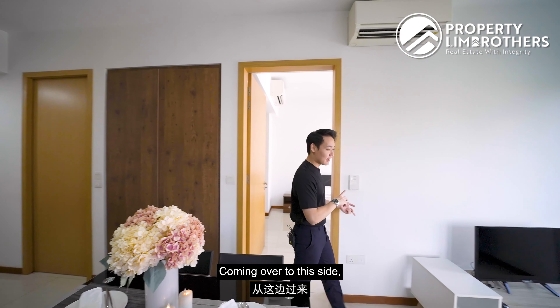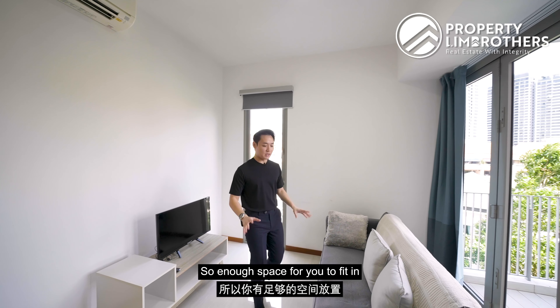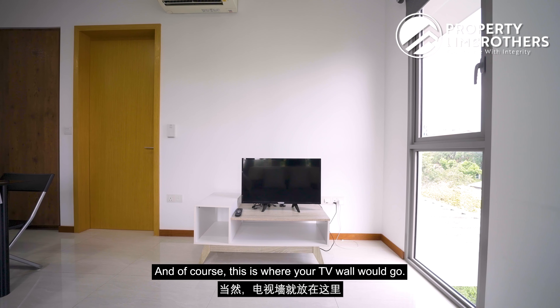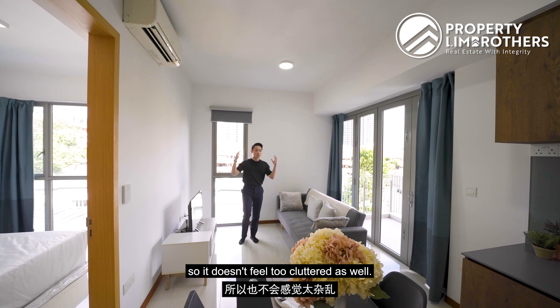Coming over to the living room area, this is a very comfortable space — wall to wall is about 3.3 metres, enough to fit a 3-seater couch. This is where your TV wall would go. The ceiling height is also slightly higher than usual at about 2.88 metres, so it doesn't feel cluttered.